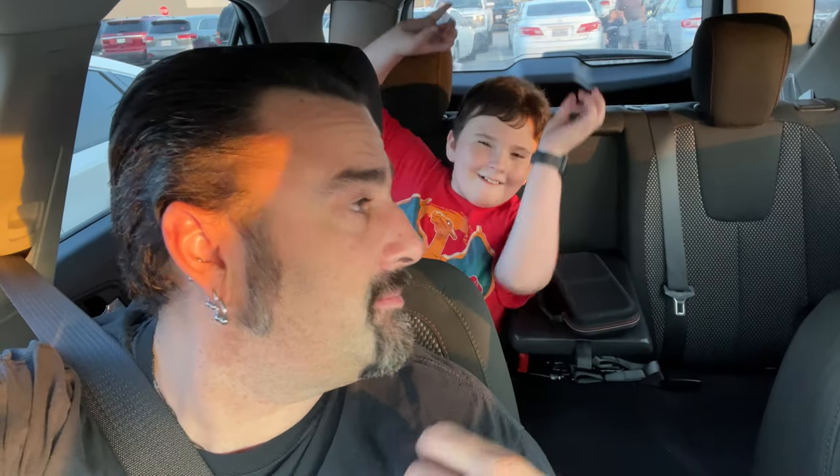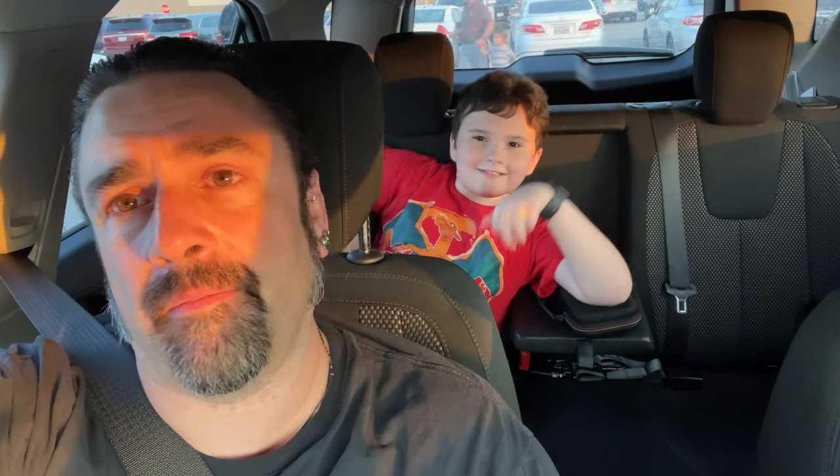Hey guys, welcome back to Jaculous Castle. Today we are going to Walmart. We were here last week but they only had the dollar section, a couple end caps with some jewelry and clothing stuff, but not their main section. I did hear that Walmarts were starting to put their stuff out this week, so we are going to take a shot in the dark and hope that ours has done it.